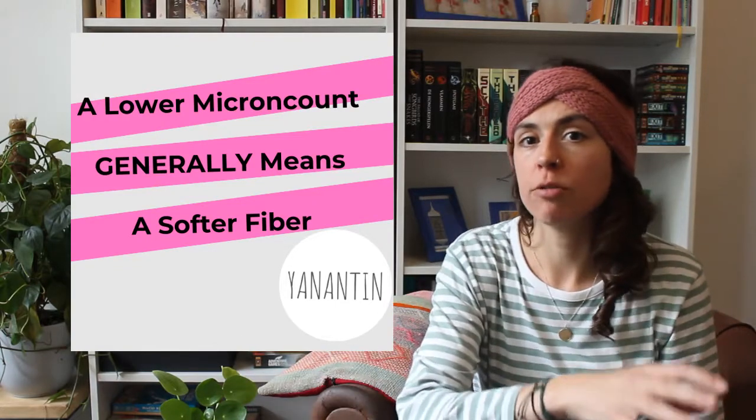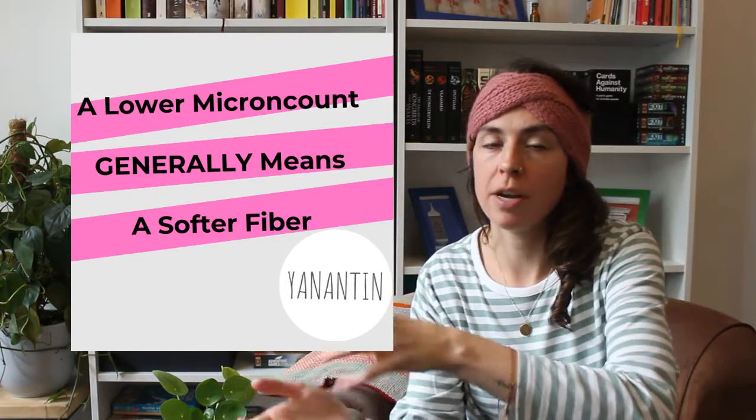This is because a smoother fiber has smaller scales, and the scales are the things that cause that prickly, uncomfortable feeling that you can have when wearing wool.